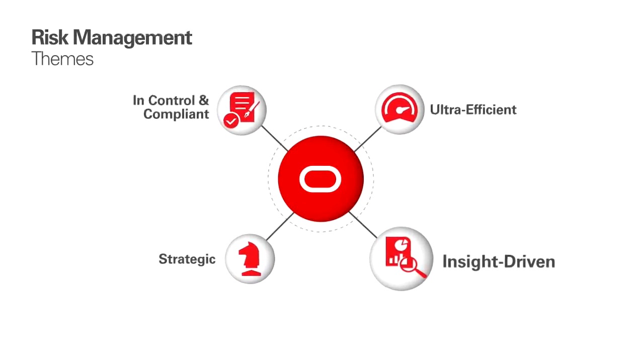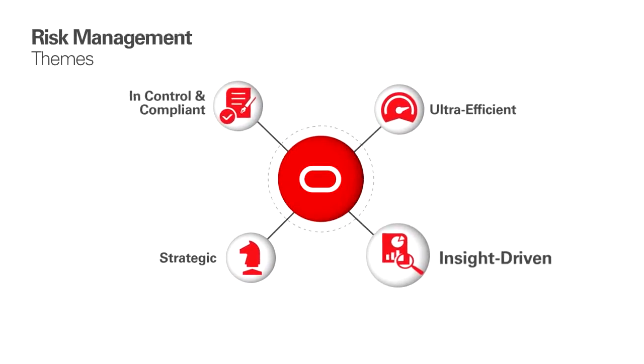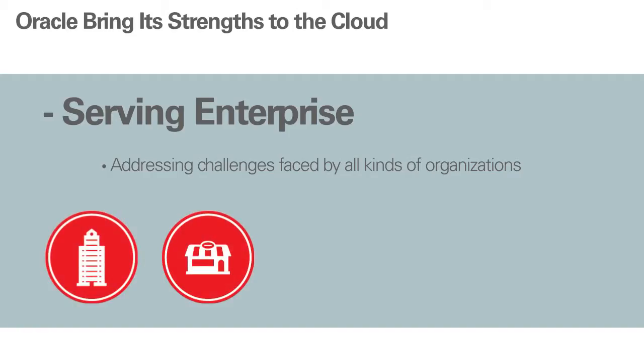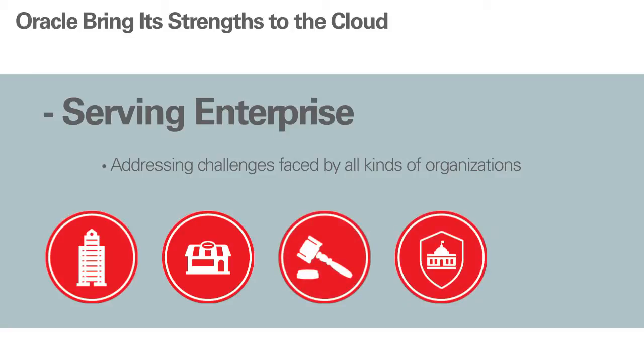We bring a lot of strengths to the cloud that we've built over years providing risk management solutions to Oracle's customers. We serve the enterprise — we've been addressing challenges faced by all kinds of organizations: corporations in all industries, whether publicly traded or privately held, and in the public sector — government, education, you name it.